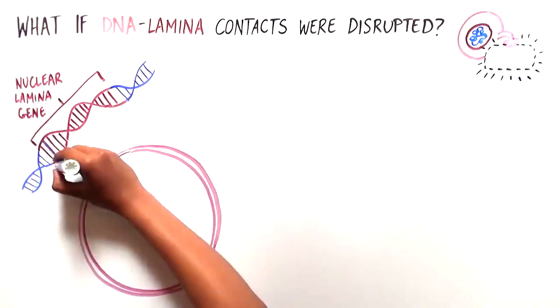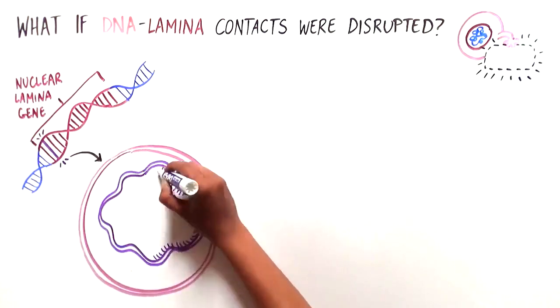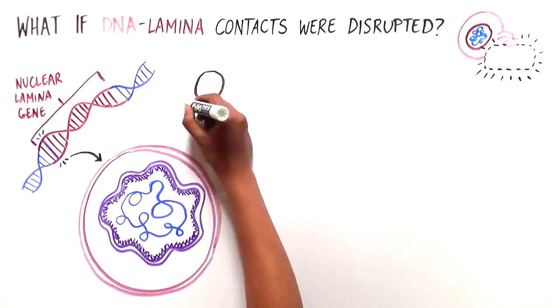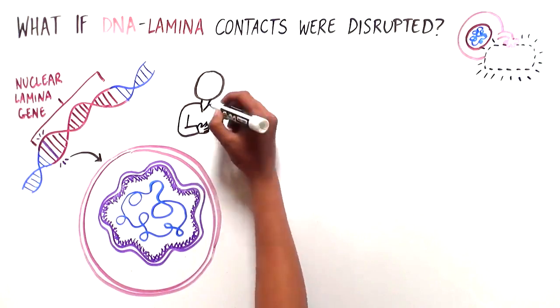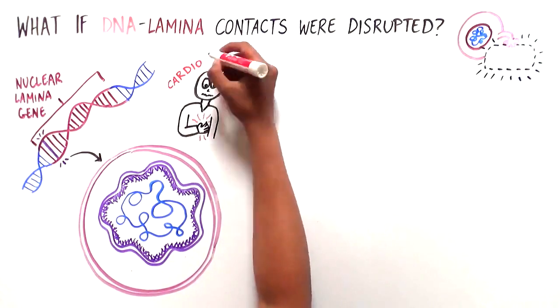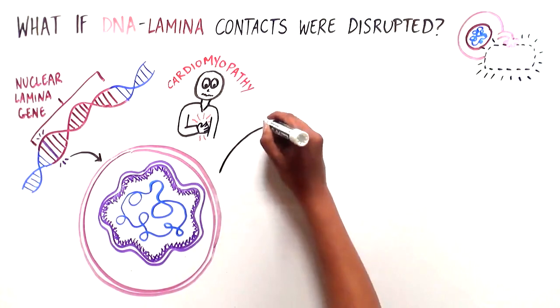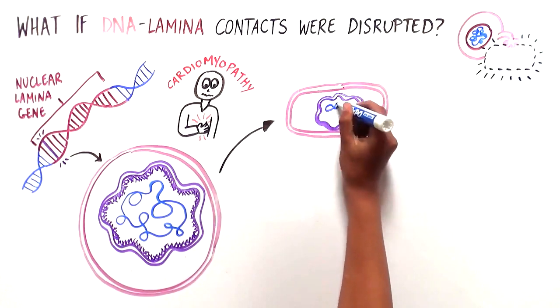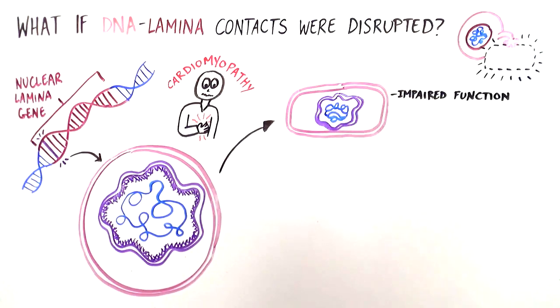To address this, the scientists disrupted the nuclear lamina by making mutations or changes in a gene that is important for the structure of the nuclear lamina. The particular mutations they chose occur in people who have a certain type of cardiomyopathy or heart disease. The mutations disrupted several features of the heart cells. First, they impaired their function, similar to what is seen in patients.